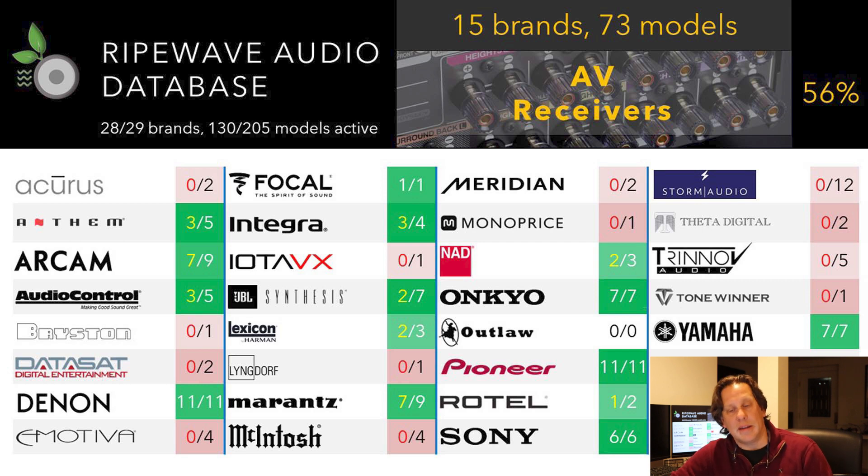The brands offering receivers include Anthem, R-Cam, Audio Control, Denon, Focal, Integra, JBL Synthesis, Lexicon, Marantz, NAD, Onkyo, Pioneer, Rotel, Sony, and Yamaha. All other brands in the database have processors but no receivers, so these 15 brands are the focus of this analysis.